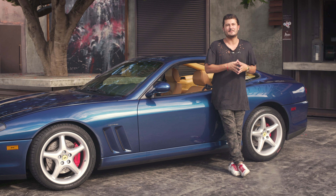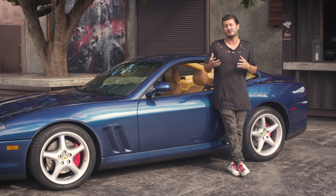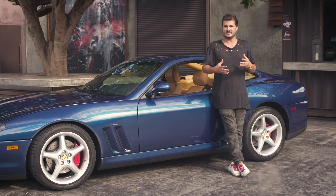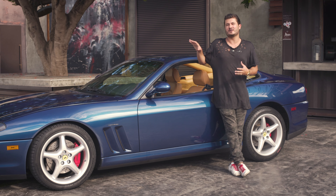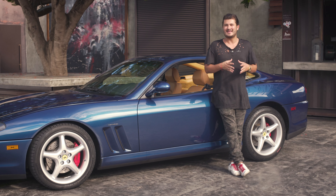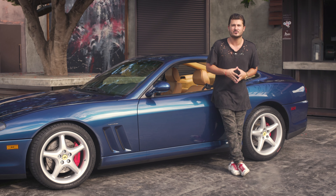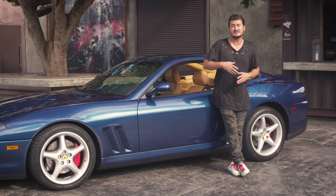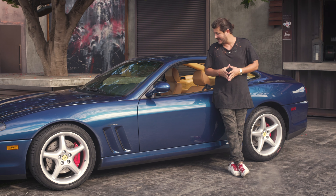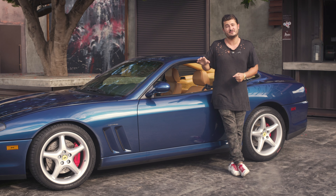When people ask me what's the best modern classic — something you could drive but still evokes a classic car experience — one of my favorite Ferrari examples is the 550 Maranello. All these cars were produced from 1997 up until 2001, and they were all manual cars, the 550.